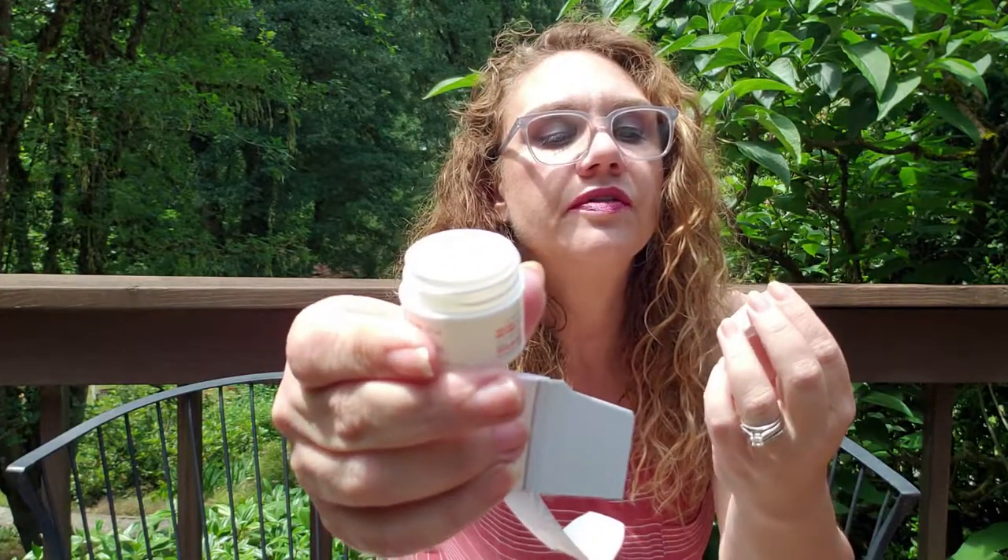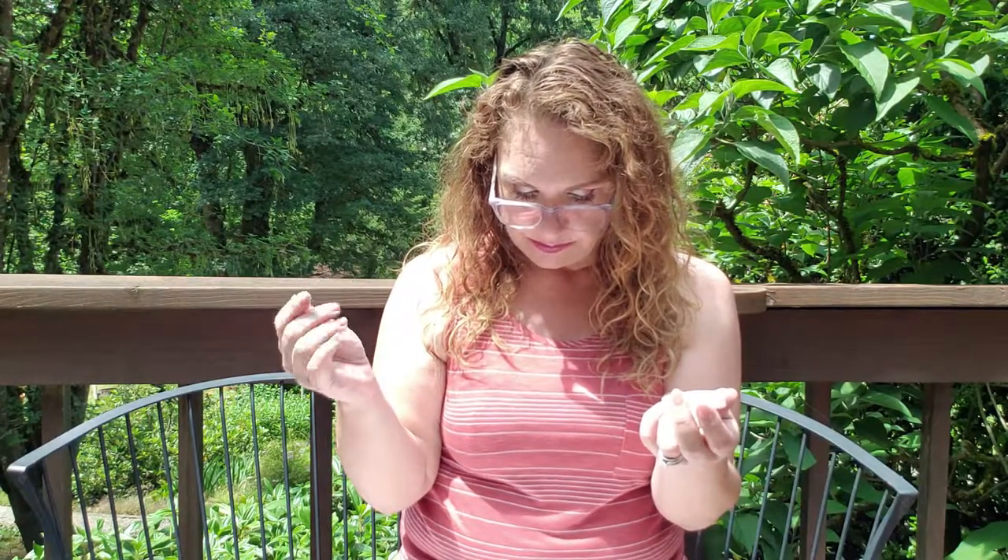Then we have another First Aid Beauty — the Ultra Repair Berry Air Cream to strengthen, balance, and hydrate, safe for sensitive skin. I do love First Aid Beauty. It's not really creamy — it's almost a gel consistency, kind of a combination, but it's really nice and hydrating. It keeps moisture in and pollution, irritants, and allergens out. Adding to my First Aid Beauty routine as well.